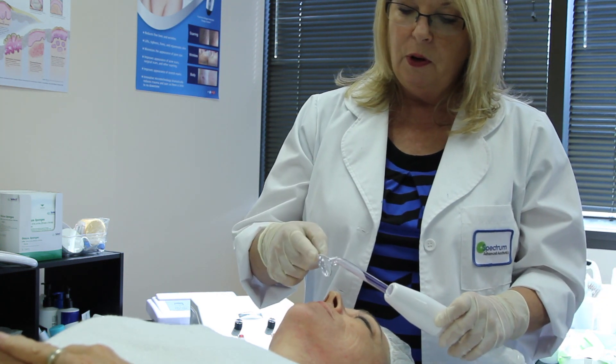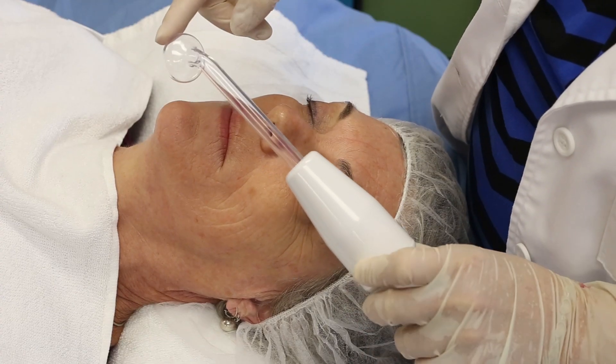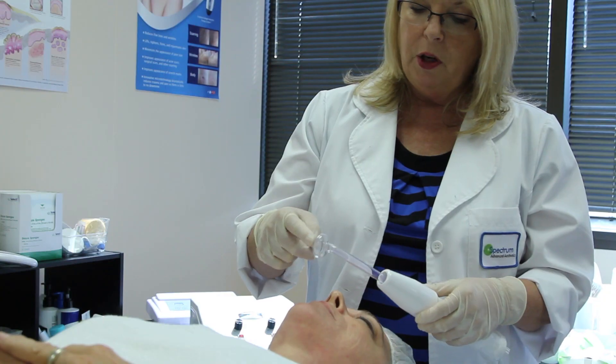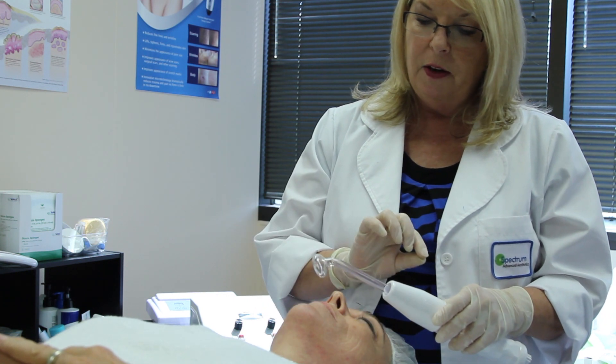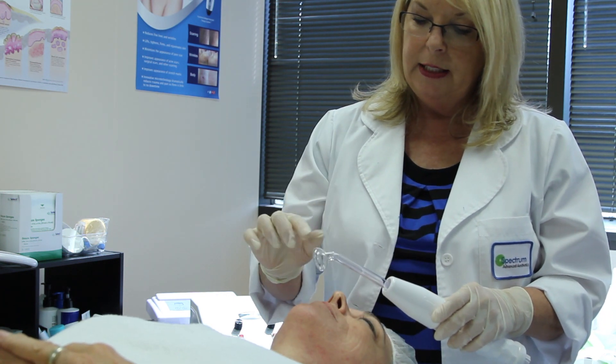Today we're going to be doing just a short demonstration of high frequency current. We're using the mushroom electrode. When they manufacture these electrodes, they either put argon gas in them or neon gas in them, when they vacuum all of the air out and then put the gas inside.